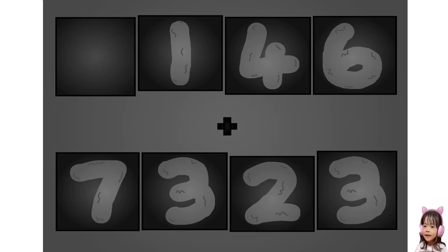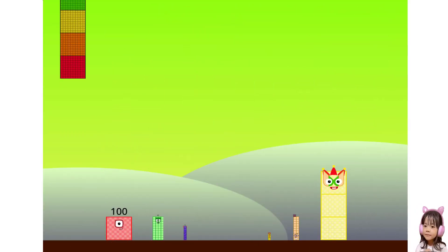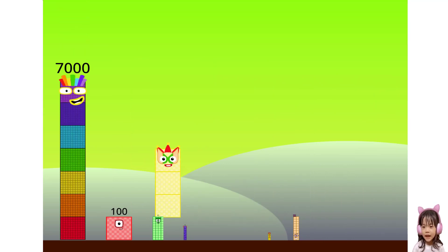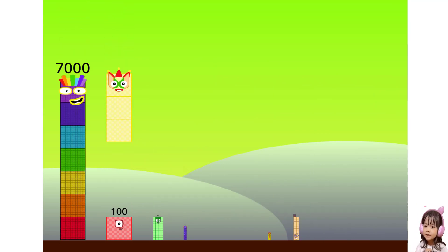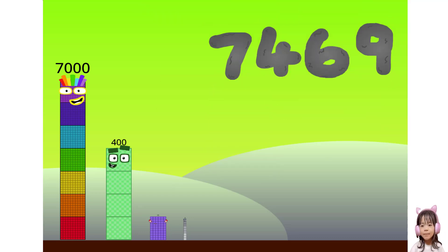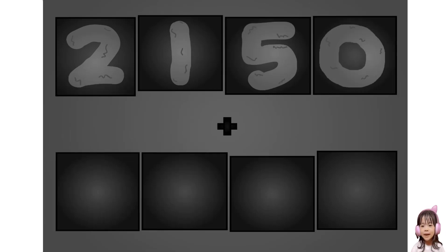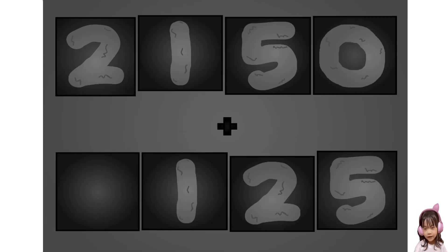Wow, awesome! Two, one, five, zero, plus zero, one, two, five. These big number blocks are going to show it off by adding...